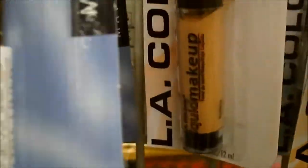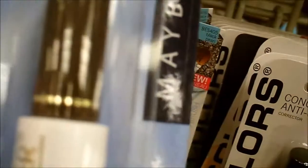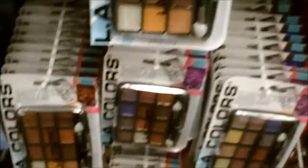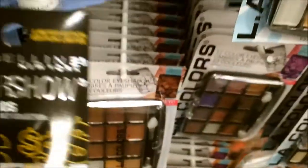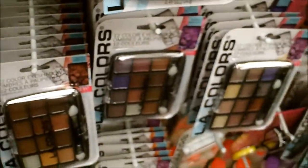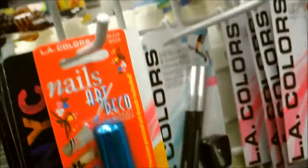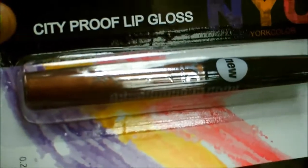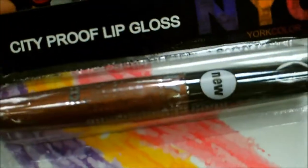These were the ultraliners that I got — this one's the brown, but I don't want brown, so that's why I didn't get that one. They have some of these Maybelline nail art, but I don't want any of those either. They have some NYC lip gloss — I'm debating if I want to try it or not.